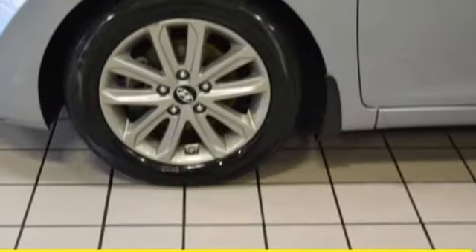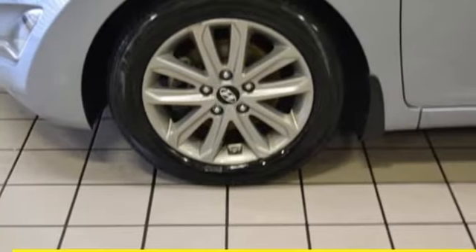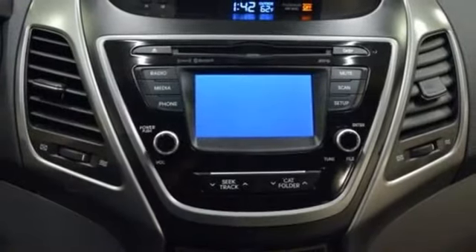Air conditioning, automatic transmission, gas pressurized shocks, and an inline 4-cylinder engine. Hyundai's attention to detail means a better driving experience for you.